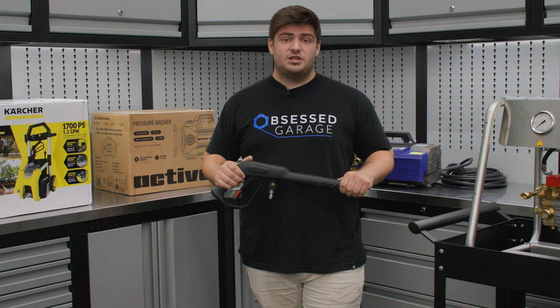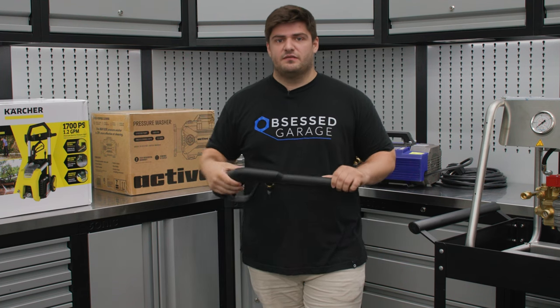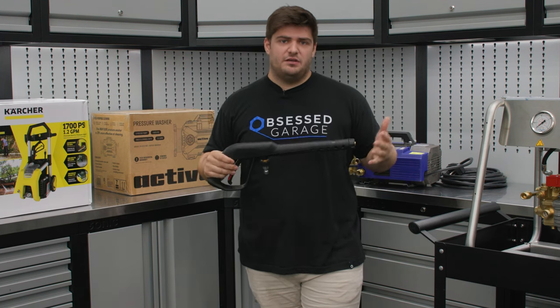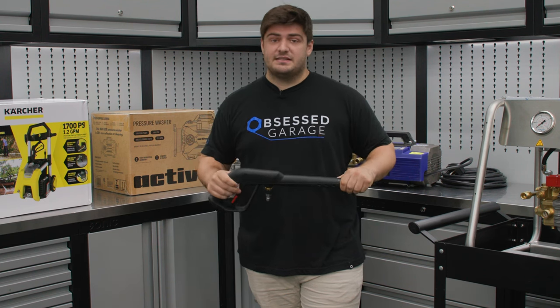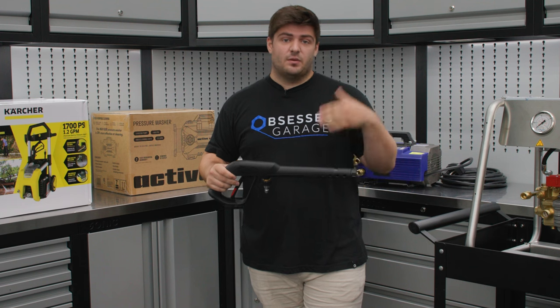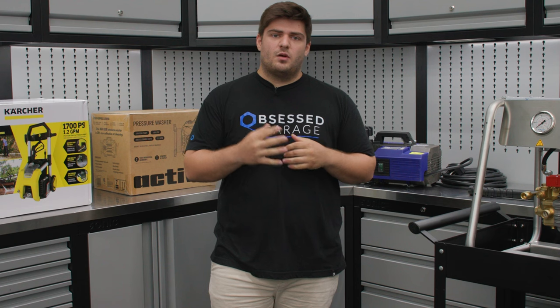Third, you'll probably want to change out the stock nozzles that come with your pressure washer — the little plastic tips on the front. Most pressure washer manufacturers will skew these tips to get you more pressure. But as I mentioned, pressure or PSI is not what we're after. Flow is absolutely king.